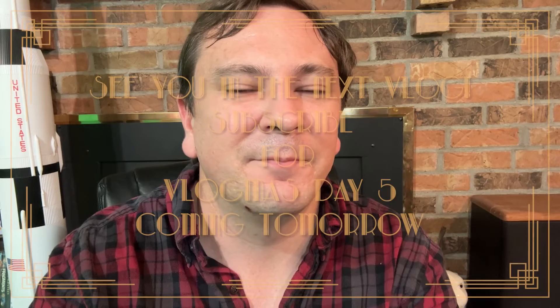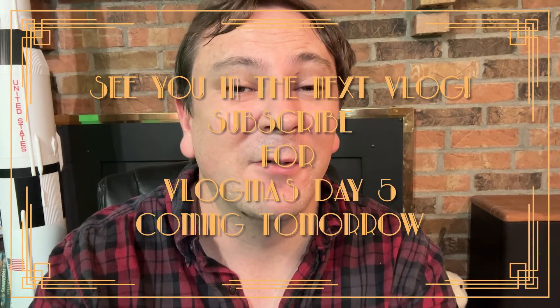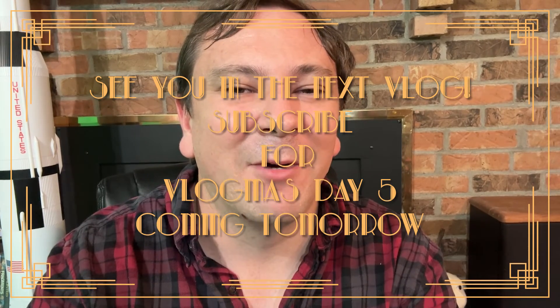Well, thanks for watching vlog. This is day four of Vlogmas — still on track to get all 25 days. I'm gonna do it, I know I can, and that's what I'm gonna do. So subscribe for tomorrow's vlog, and let me know if you want to hear stories. I'm good at telling stories, also good at making up stories — so just let me know. Thanks and see you tomorrow, bye!